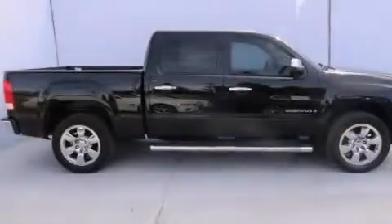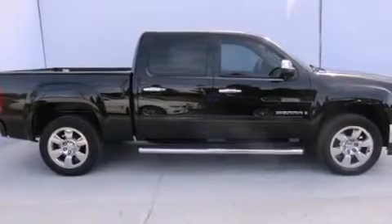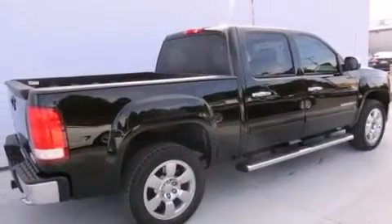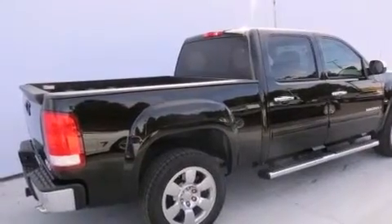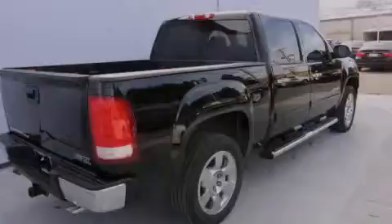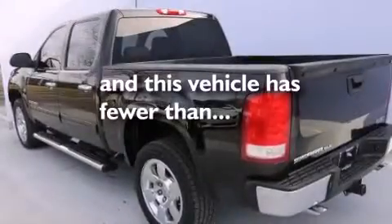All of the following features are included: commercial-free satellite radio, dual-power seats, cruise control, leather seats, child-safety seat anchors, air conditioning, a split-folding rear seat, full-power accessories, keyless entry, and this vehicle has fewer than 69,000 miles on the odometer.